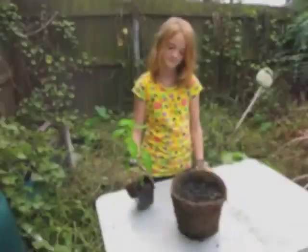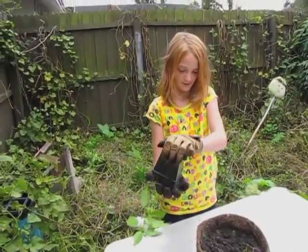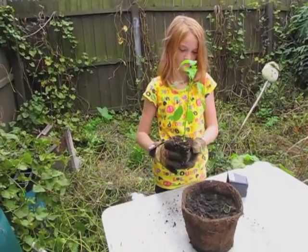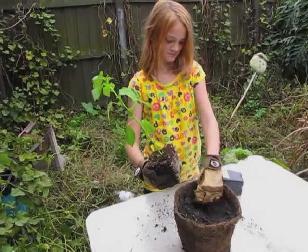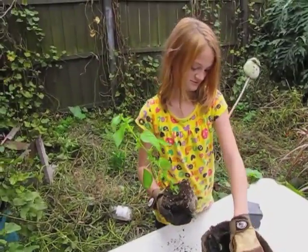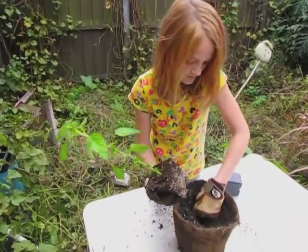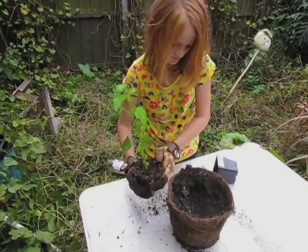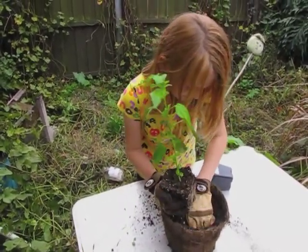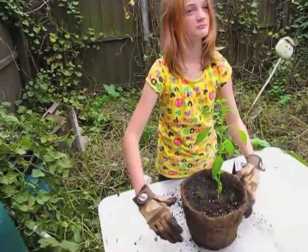I'm going to plant this lalu into the peat pot. What is lalu? Lalu is spinach. It's beneficial to have peat pots because you can put them right into the ground.